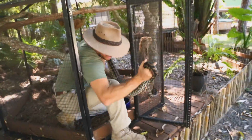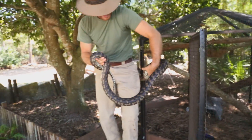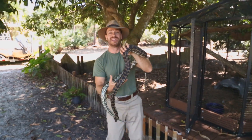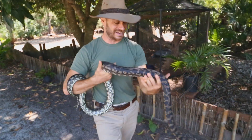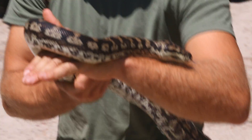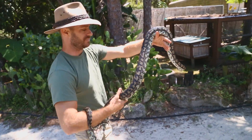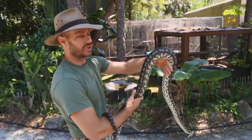He's active, he's not snappy, but he's really cool. We're gonna take him out and have some fun with him today, because it's no fun to see a snake in a tub or in a cage. Let's give him some exercise. The carpet pythons are named carpet pythons because they have these really cool patterns — people think they look like carpet.